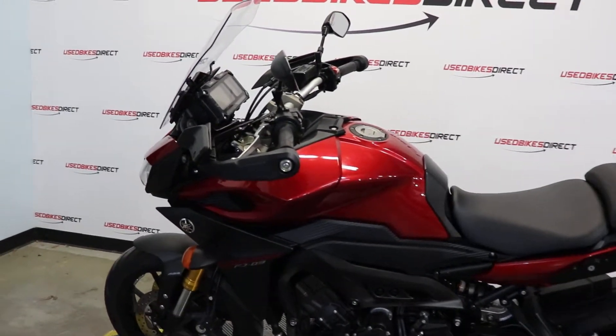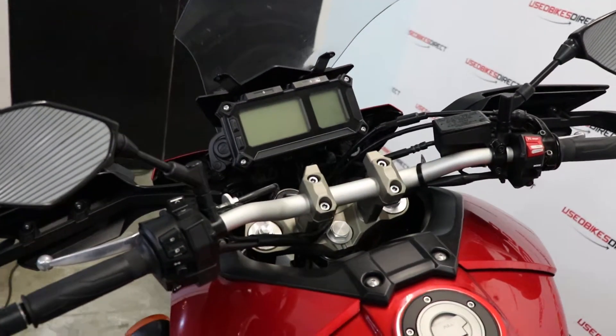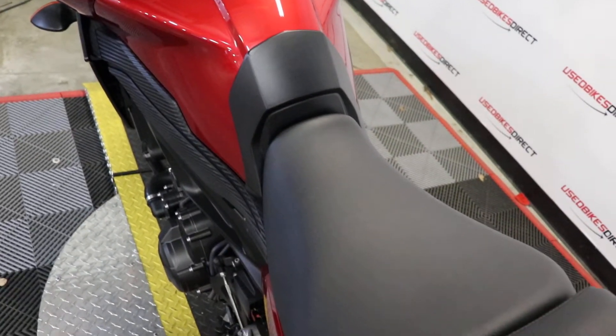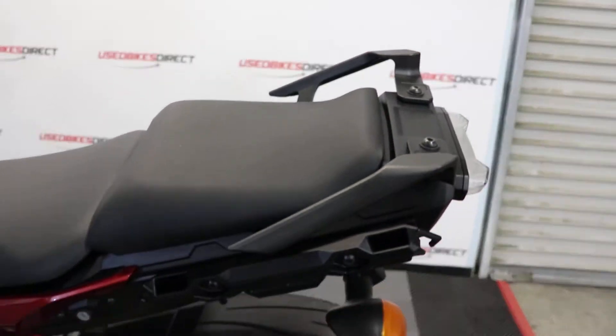Hey again everyone, Nick here with Used Bikes Direct, taking a look at this 2015 FJ09. As always, you're going to want to hop on the website, usedbikesdirect.com, so you can see those detailed photos and specs. Give us a call or shoot us a text at 225-292-6242.